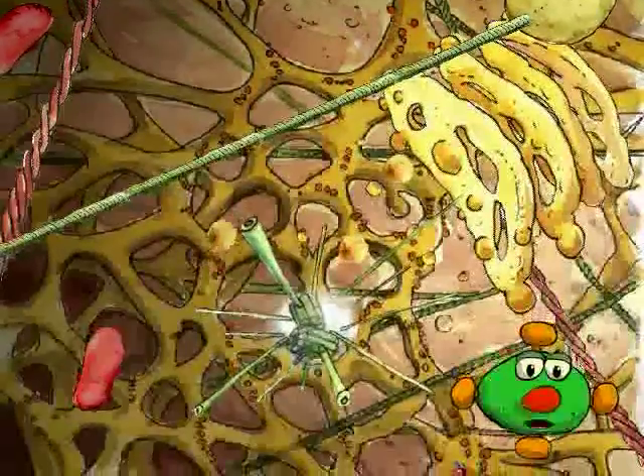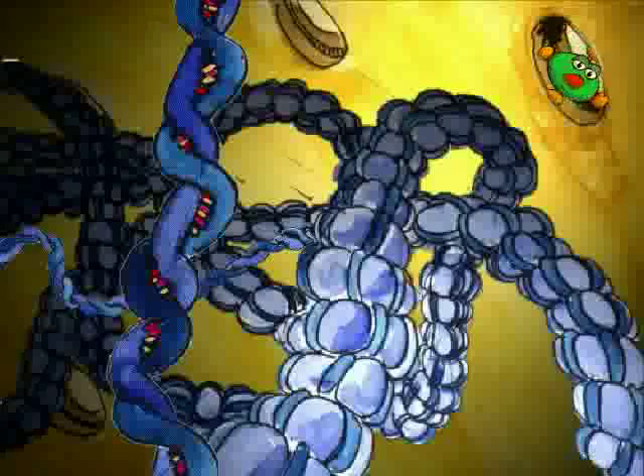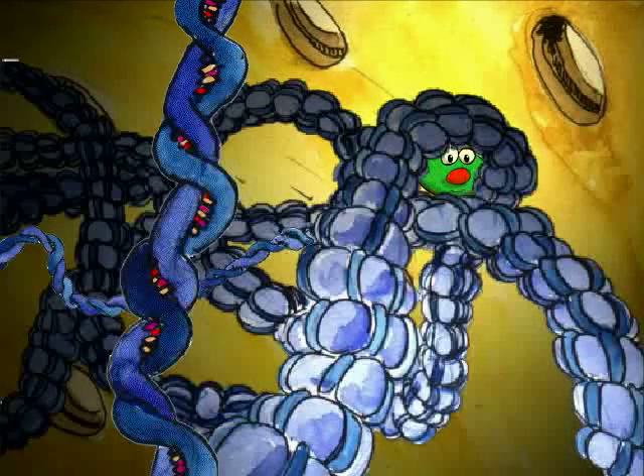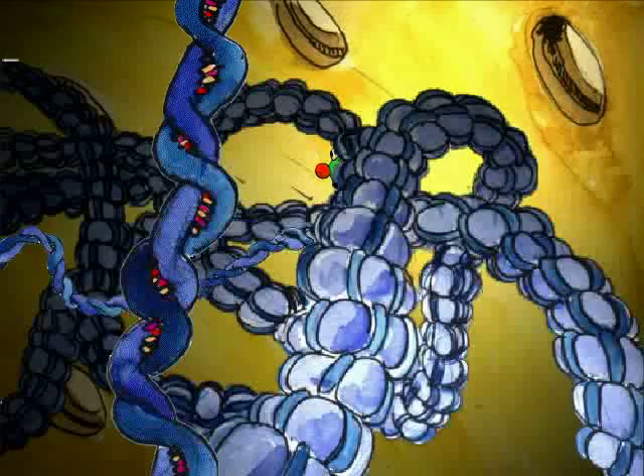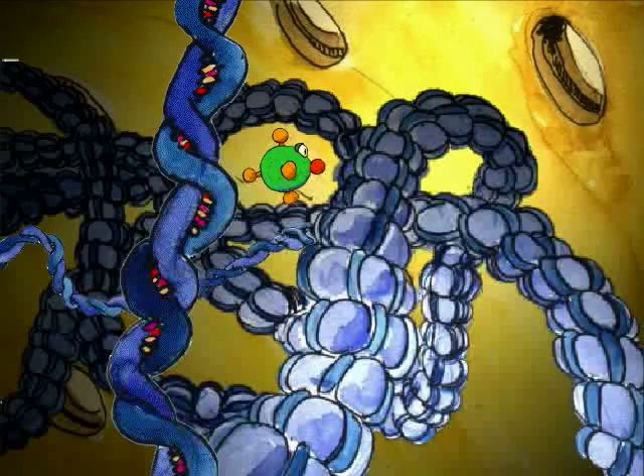Are you ready to discover the famous cell nucleus? We'll enter through these pores, which are openings in the envelope around the nucleus. Here, we are deep inside the cell, where the secret of life is hidden. See all those threads and curlicues? That's the genetic material — the chromosomes inherited from your parents, where the color of your eyes is inscribed. All living things are programmed by the chromosomes.